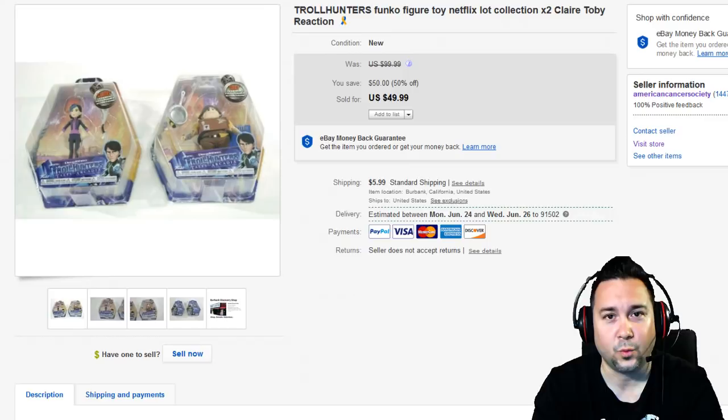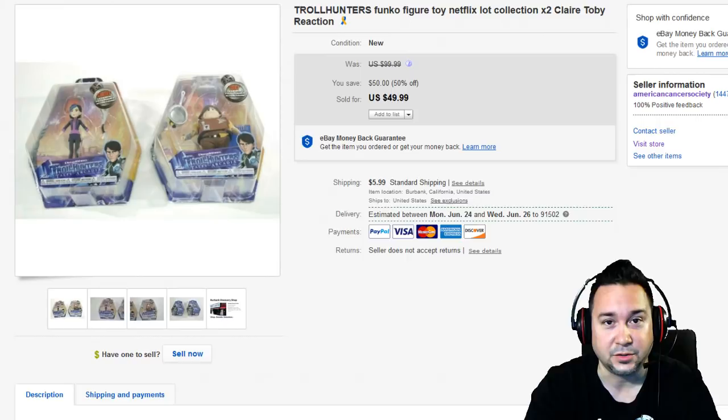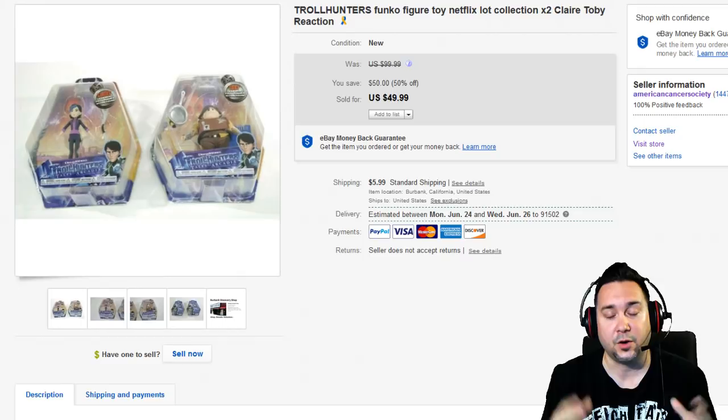Hey everyone, good morning. Chris the Thrift Shop Hustler here with another What Sold on eBay video. I hope everyone is having a fantastic week with sales. I'm Chris the Thrift Shop Hustler with over 30 years of reselling experience. I'm a professional eBay seller for the American Cancer Society — that's the shop we're going to focus on today. 100% of the proceeds goes to Cancer Research.